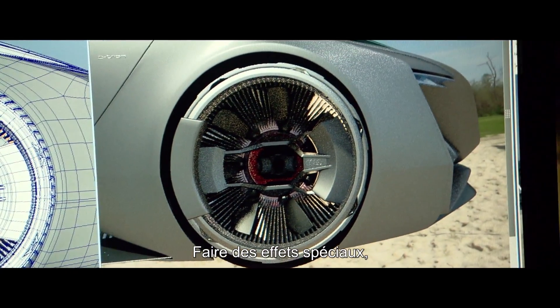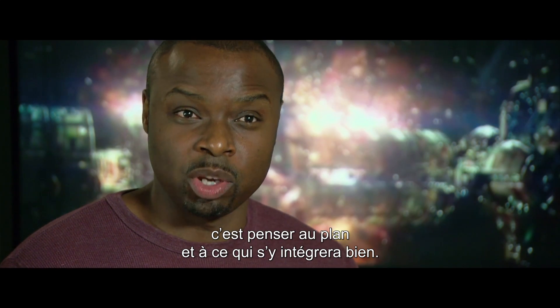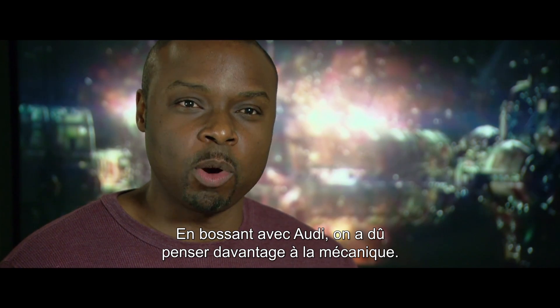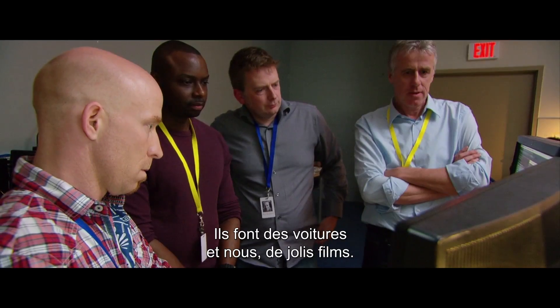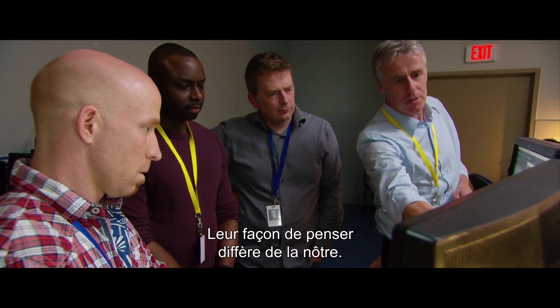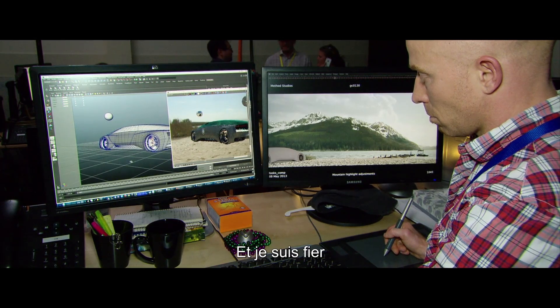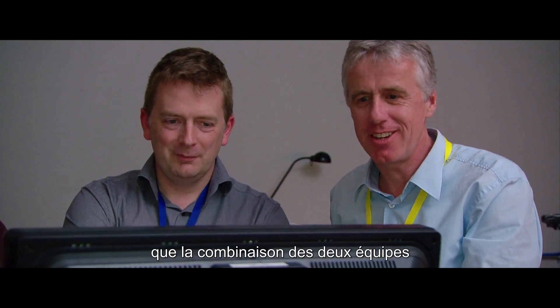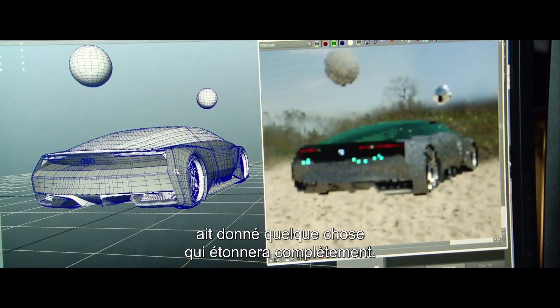Usually when we work in special effects, we're just thinking about the shot and what looks good in the shot. But working with Audi was great because we had to think a little bit more about the mechanics of the car — because that's what they do, make cars. We make pretty pictures. It's a different way of thinking, slightly, than what we usually do. So I'm proud that the combined work of Audi and the team came together and made something which I think is going to be absolutely stunning.